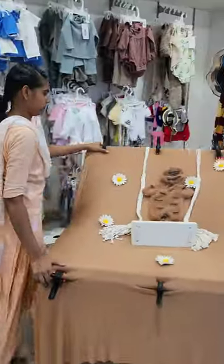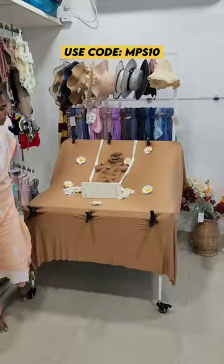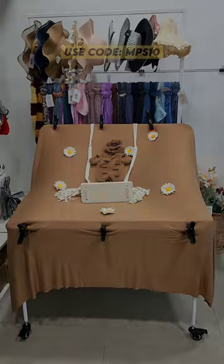Use code MPS10 to grab this stand at a 10% discount, only for today. Thank you.